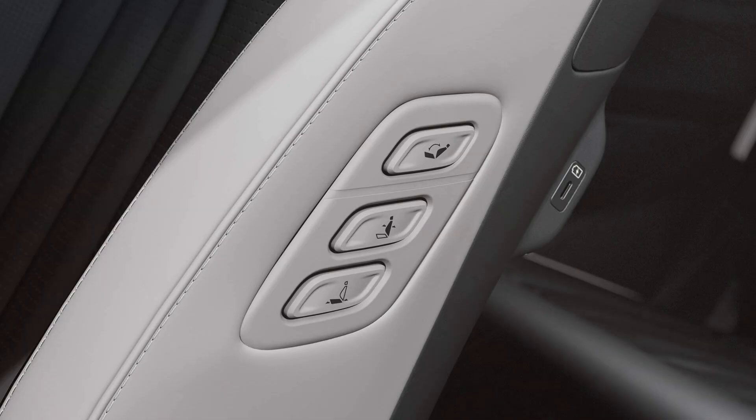The integrated memory system elevates the EV9's driving experience by personalizing various settings to your preferences. From seat position and climate control to mirror adjustments and audio settings, the IMS ensures a tailored and comfortable ride. By storing your preferred settings, the IMS allows you to quickly and easily adjust the vehicle to your liking, enhancing convenience and comfort.